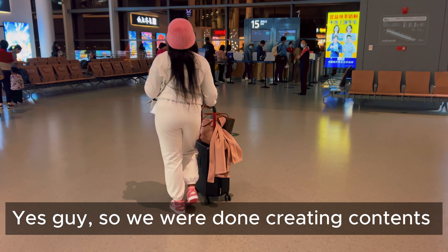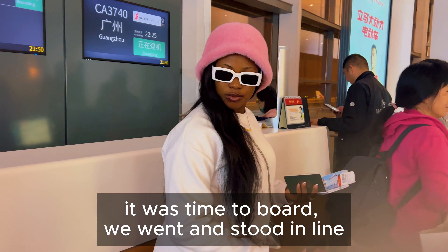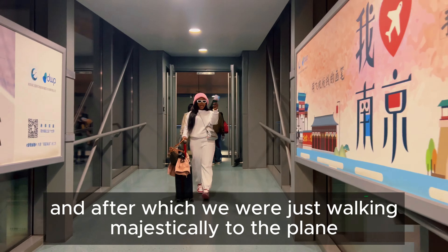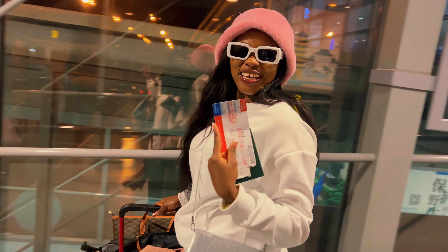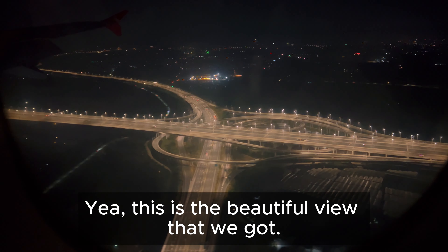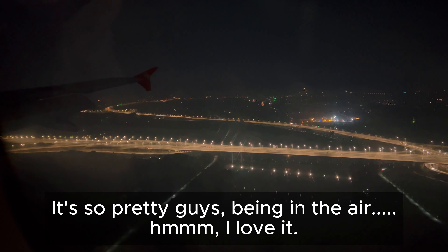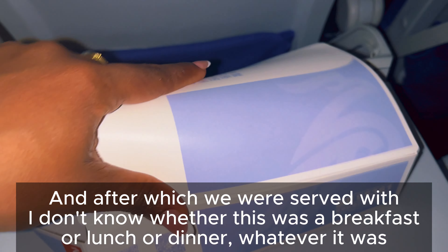We were done creating content and it was time to board, so we went and stood in line. After which we were just walking majestically to the plane — because why not! This is the beautiful view that we got. It's so pretty, guys. Being in the air, I just love it.